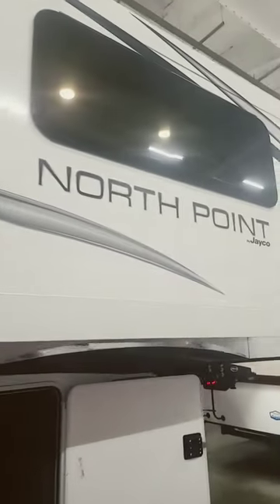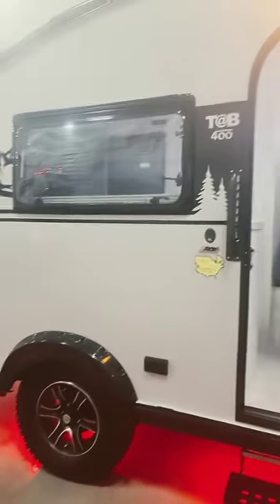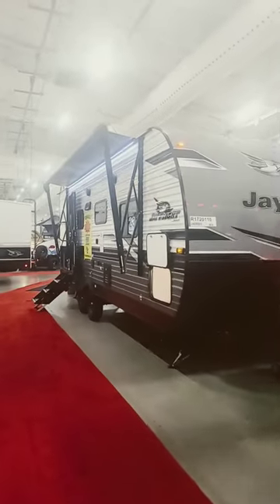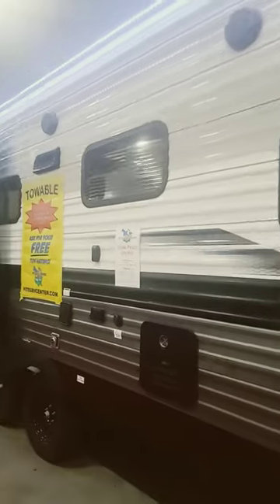Jayco Eagles, the Jayco North Points, and some new camp products as well like the Tab 400 right here. We're also going to have a handful of other travel trailers from Jayco like the Jayflights, Whitehawks, Jayfeather, and some of the SLX models from the Jayflights series as well for those people who need something a little bit shorter.